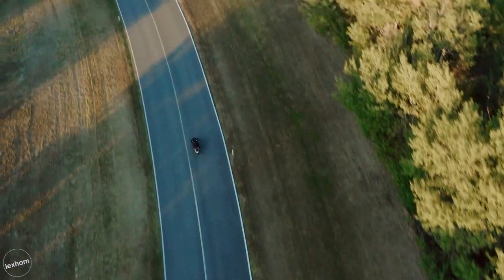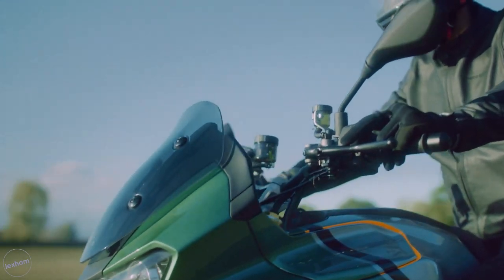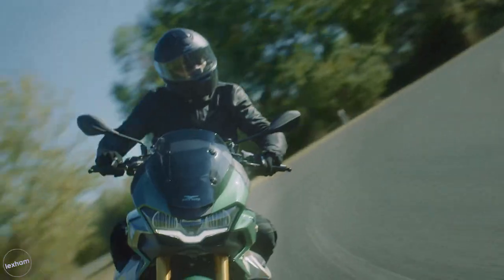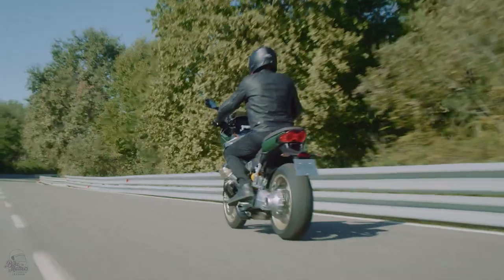I for one am pleased to see Moto Guzzi add another model to their line-up, again fusing new era design and technology into their unique Guzzi ways, much like when the V85TT was released. Overall, I couldn't think of a better way to mark 100 years in the business.